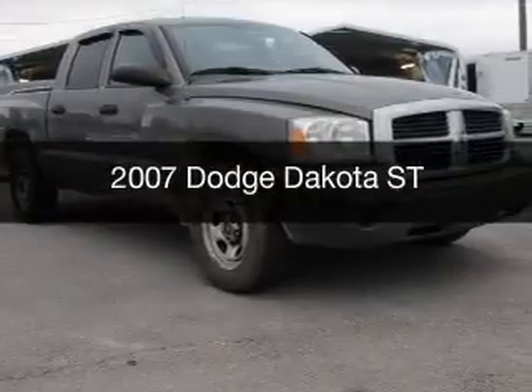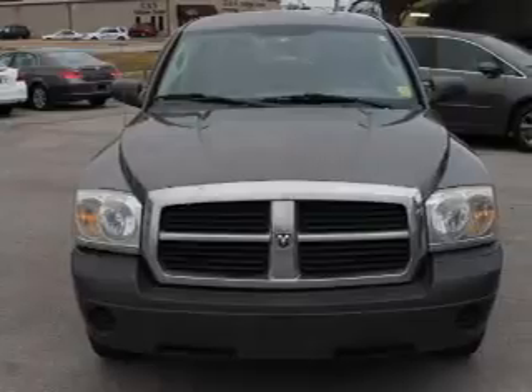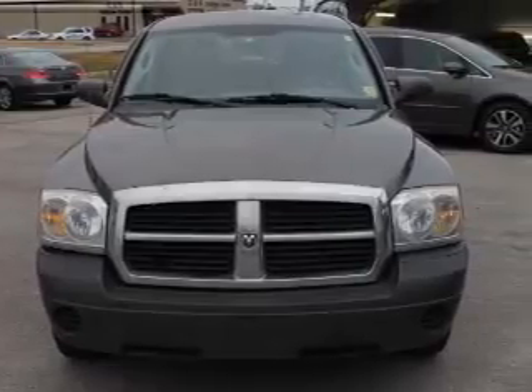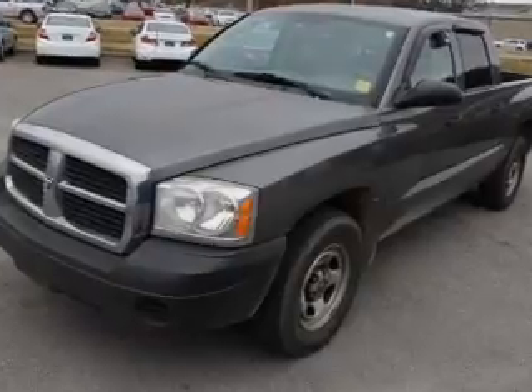This is a used 2007 Dodge Dakota. Grab life by the horns. It's powered by four-wheel drive, a 3.7-liter, six-cylinder engine, and an automatic transmission.